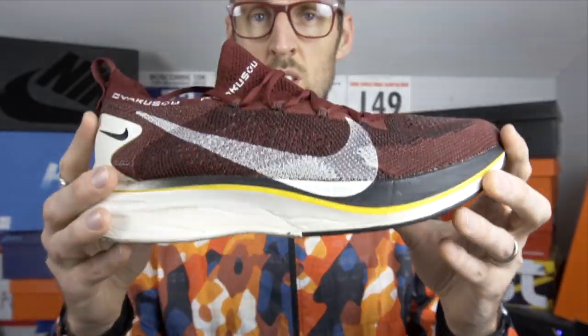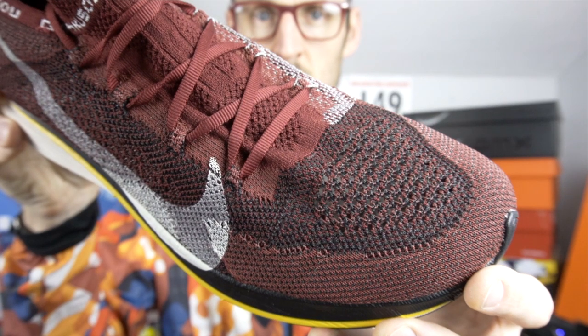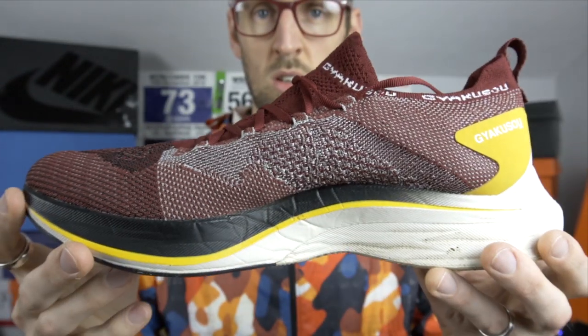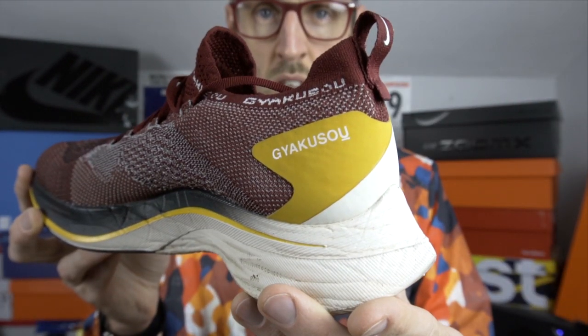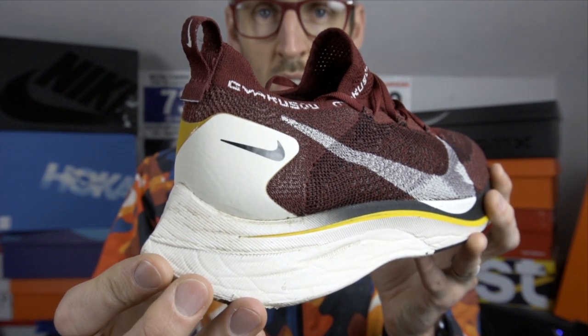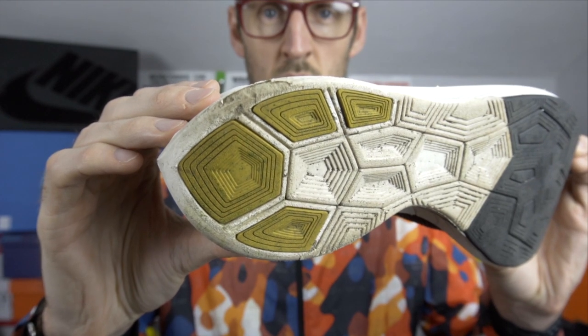The shoe at number three is the Gyakuso Vaporfly 4% Flyknit. Technically the original version was launched around October 2018, but this beautiful colourway was launched in February 2019. I was very lucky to pick one up very early on — they weren't available for long. They were up on the Sneakers app very shortly but sold out within minutes. I eventually picked one up from sportsshoes.com, although they were all gone within about a day as well. So a very rare version of the shoe with a few little changes here and there.